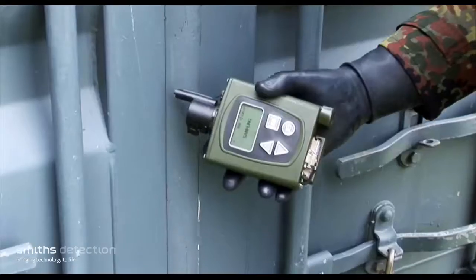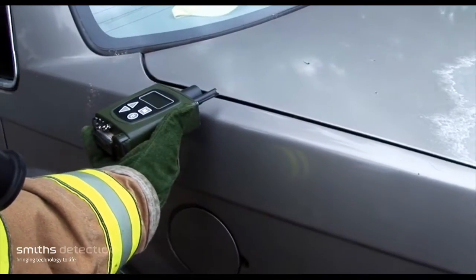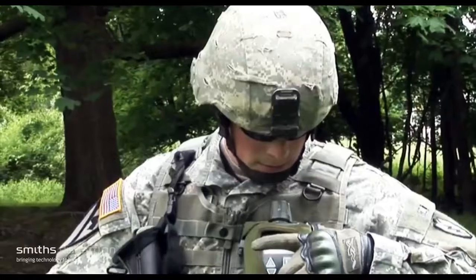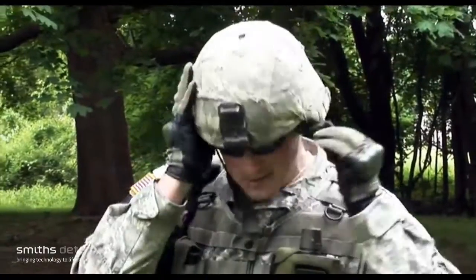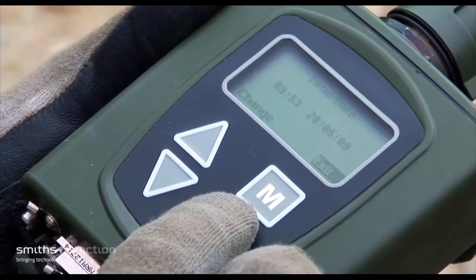Weighing only 0.65 kilograms including batteries, the LCD 3.3 can be easily handheld, worn, or carried in a harness or shoulder strap. It is ready to go in under 2 minutes after switch-on and requires no routine maintenance or calibration.